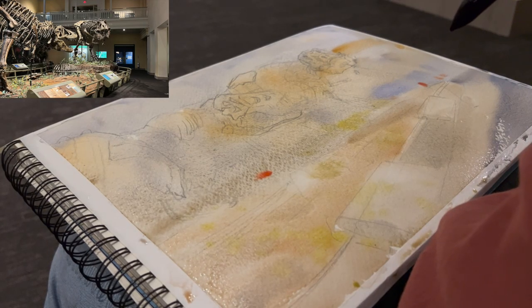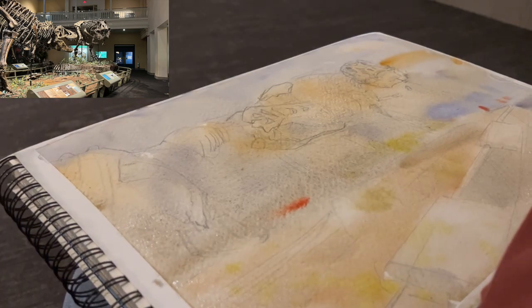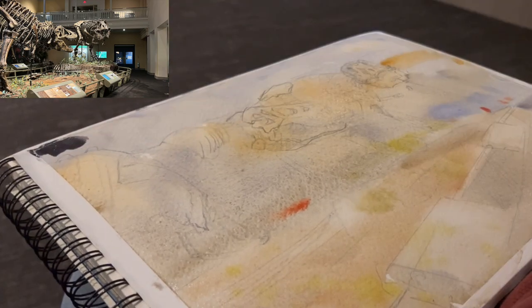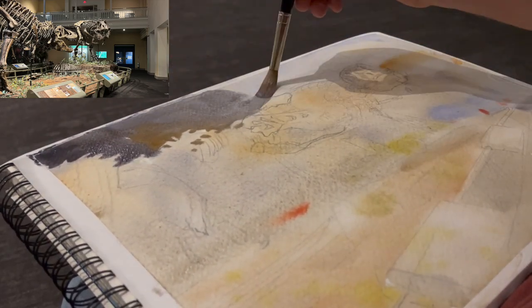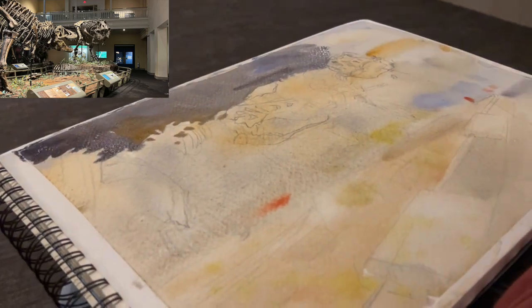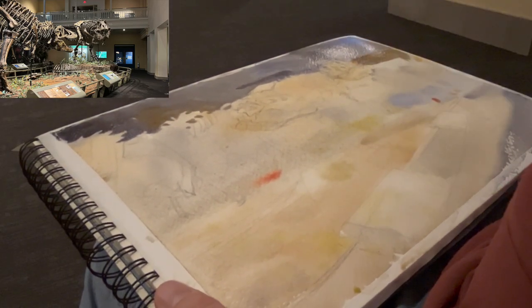Sketching on location is always tricky because a lot of times people want to come talk to you and bother you. This was part of an urban sketchers group that I like to meet and spend time with as much as possible, and so at least in this case I was with a group of people, so when there's a bunch of people sketching, people are less likely to bother you.